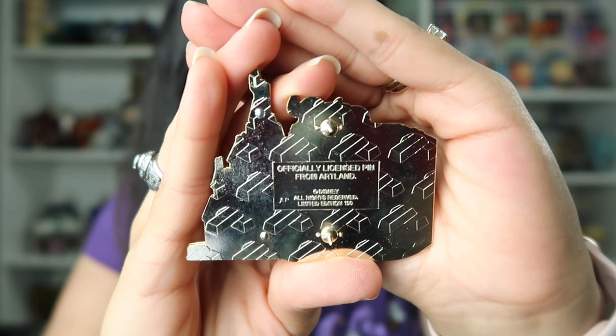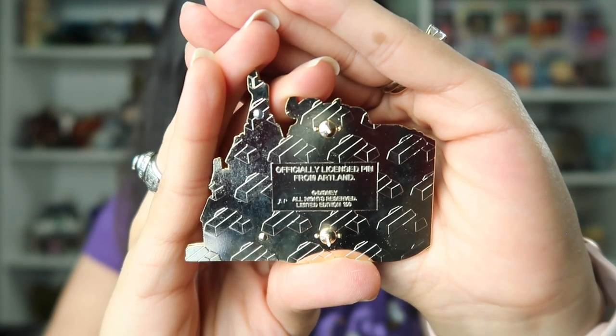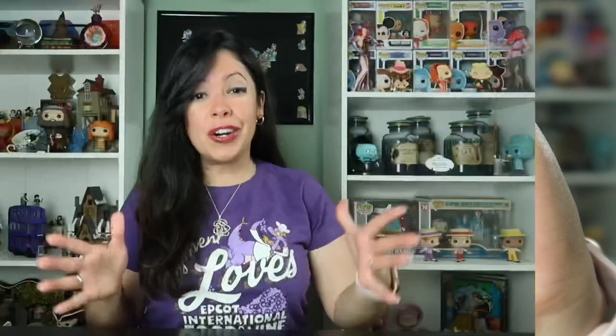Beast was a limited edition of 150, and this is also the artist-proof version of this pin. Artline UK has been killing it lately with pins — they have been coming out with some of the most beautiful pins. I love Beauty and the Beast, so I have been getting quite a bit of pins from them lately, right before getting the Beast and Castle and Belle and Castle pin. I also got this beauty from them.